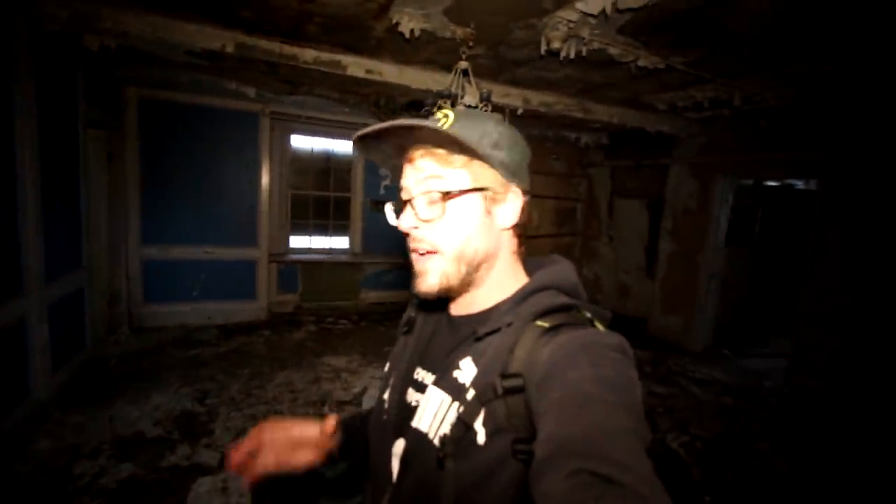There's a washroom in here — very creepy, it actually reminds me a lot of an asylum washroom. All right guys, that is where I'm going to end off this video. This was actually a pretty cool explore — I kind of liked this building, definitely more than the mansion. The mansion was still pretty cool in its own unique way.